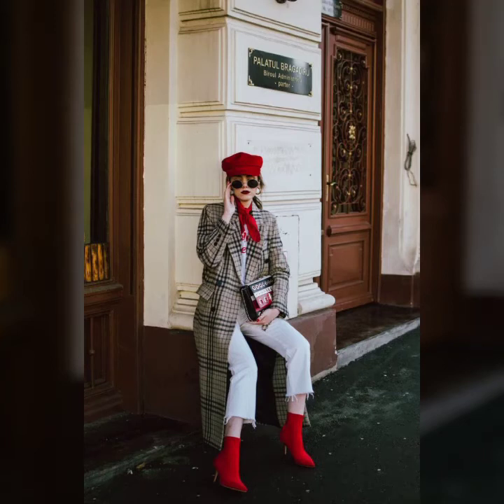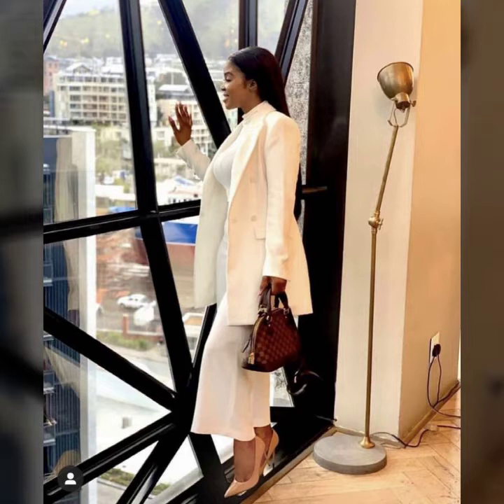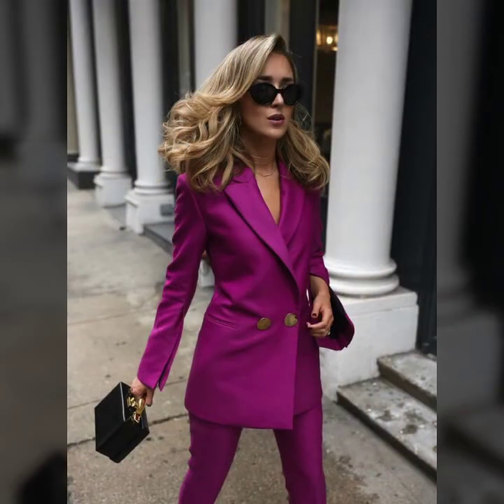Hello everyone, welcome back to my YouTube channel, Asya Fashion Vlog. How are you? I hope you are fine and doing well. Friends, this is me Asya, and today I will show you in this video...